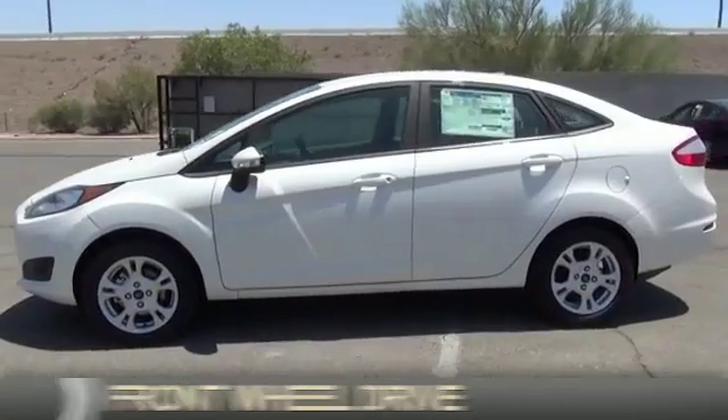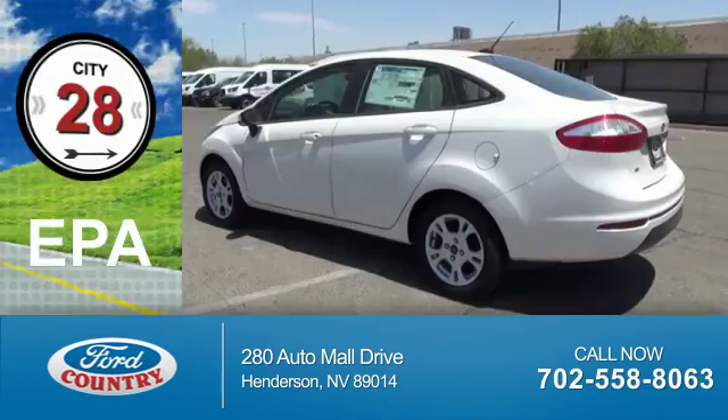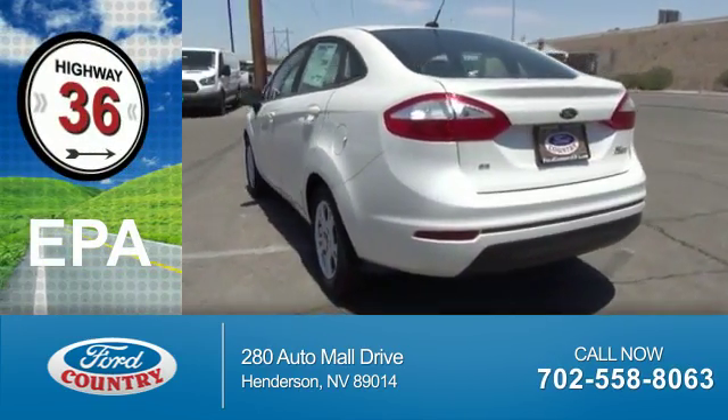It's powered by Front Wheel Drive and a 1.6 liter 4-cylinder engine. Great fuel efficiency saves you money by requiring fewer trips to the gas station.